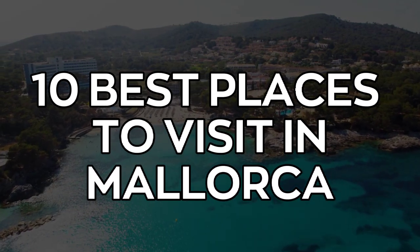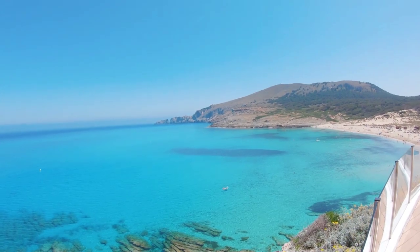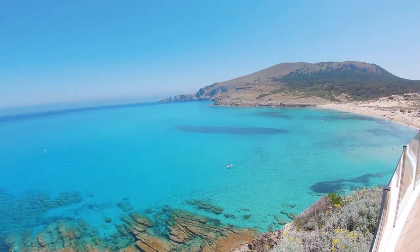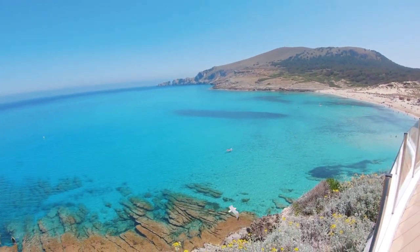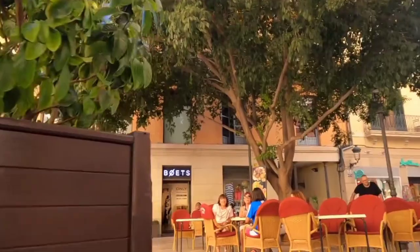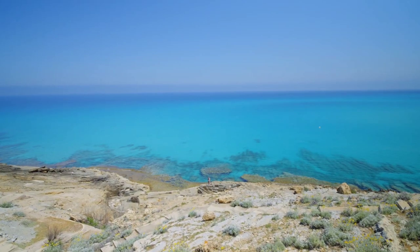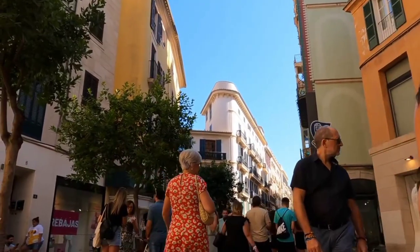10 Best Places to Visit in Mallorca. Sitting in the Mediterranean, enclosed by bright blue waters and beautiful beaches, Mallorca is a small slice of paradise. This Spanish island perfectly treats you to some delectable food, exquisite wine, and intriguing culture. While numerous people head to Mallorca for the beautiful beaches, there are many other places to experience.